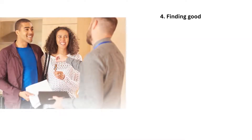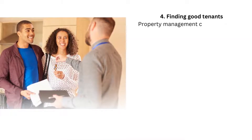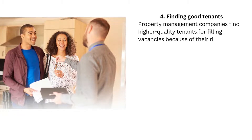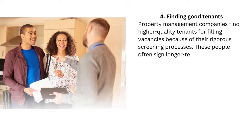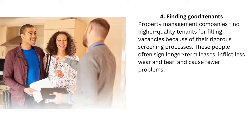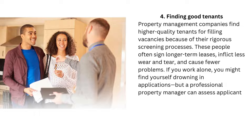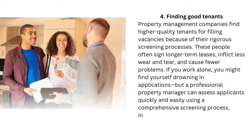4. Finding good tenants. Property management companies find higher quality tenants for filling vacancies because of their rigorous screening processes. These people often sign longer-term leases, inflict less wear and tear, and cause fewer problems. If you work alone, you might find yourself drowning in applications, but a professional property manager can assess applicants quickly and easily using a comprehensive screening process, including background and credit checks.